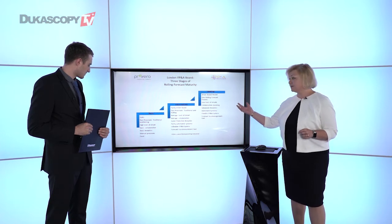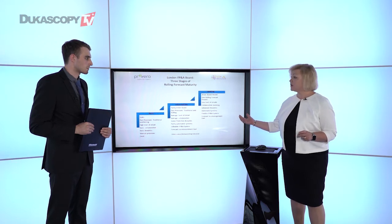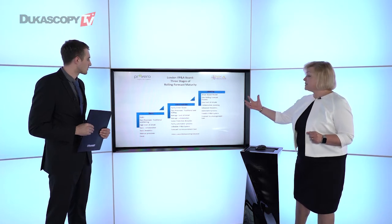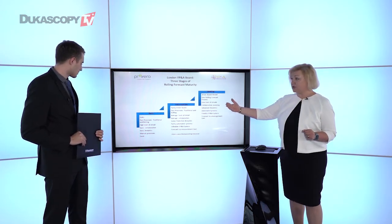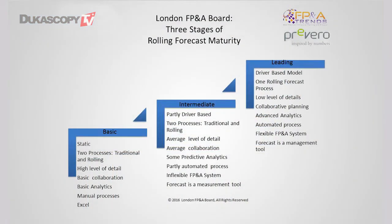I will show you three stages of rolling forecast maturity. This is the model that was developed just one month ago by the London FP&A Board — the board of senior professionals and practitioners from London City. This is the direction showing how rolling forecasts mature and develop over stages. At the basic stage, which is where companies usually start, rolling forecasts are very basic — not dynamic at all; they are static.